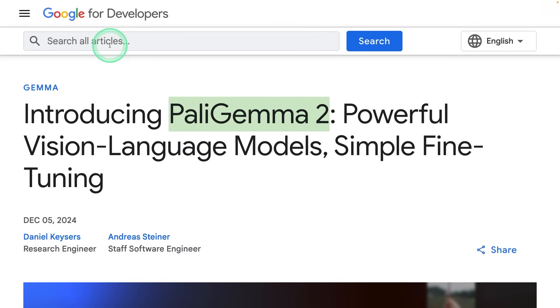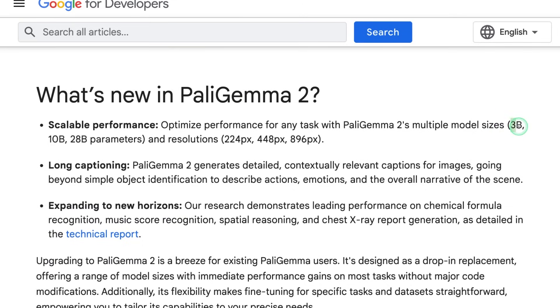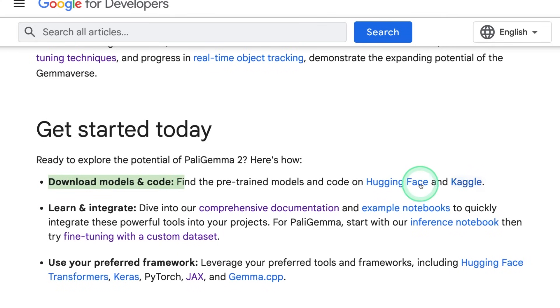Next, we got PaliGemma 2 from Google, a powerful vision language model with simple fine-tuning. It consists of 3 billion, 10 billion, and 28 billion parameter models. PaliGemma 2 generates detailed, contextually relevant captions for images, and demonstrates leading performance on chemical formula recognition, music score recognition, spatial reasoning, and chest X-ray report generation. You are able to download the models from Hugging Face or Kaggle.